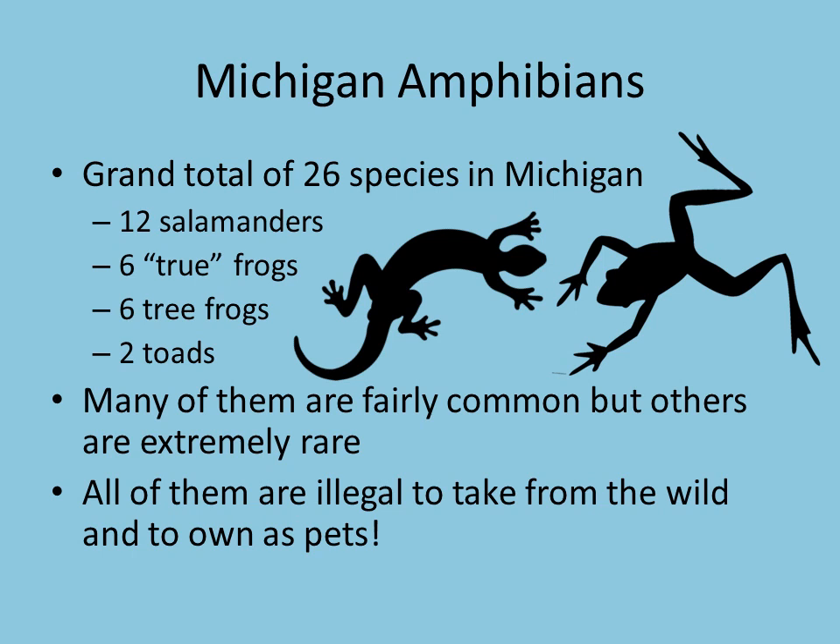The first thing I want to talk about is amphibians as a whole instead of just frogs and toads. Here in Michigan we've got about 26 species of amphibians. Of that 26, 12 of them are going to be salamanders. We have six true frogs, which are the ones that tend to hang out in ponds like a bullfrog. We have six tree frogs and only two different species of toads.